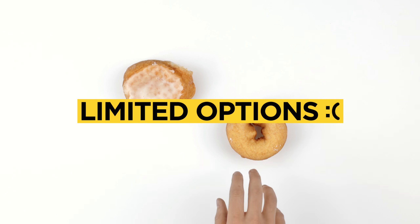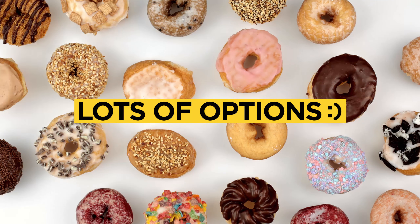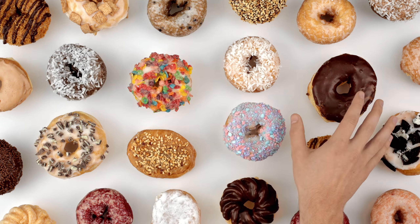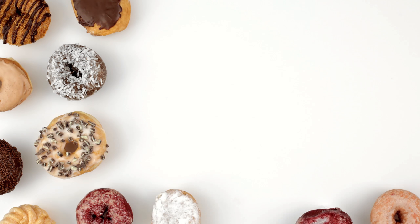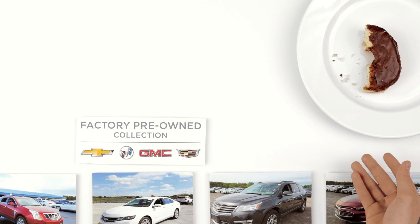When your options are limited, it can feel like you're settling. But when you've got lots of options to choose from, the odds of finding what you want go way, way up. And that's something second owners know all about. Because in the Factory Pre-Owned Collection, we give you more to choose from.